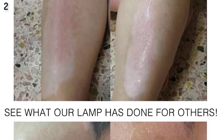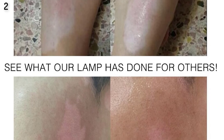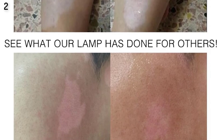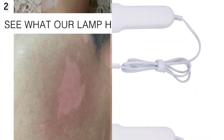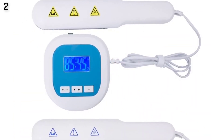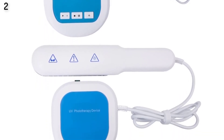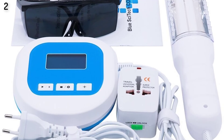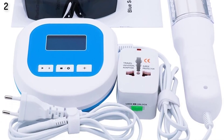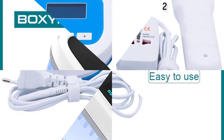Why choose UVB? UVB treatments are done in a physician's office, clinic, or at home with a home phototherapy device. There are two types of UVB treatments: broadband and narrowband. The major difference is that narrowband UVB units emit a more specific or narrow range of UV wavelengths. Narrowband UVB is now more frequently used than broadband UVB.